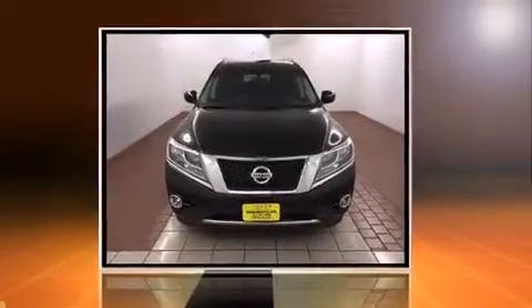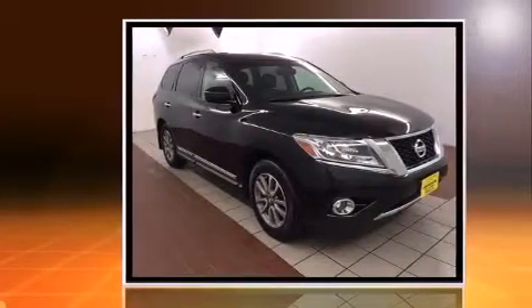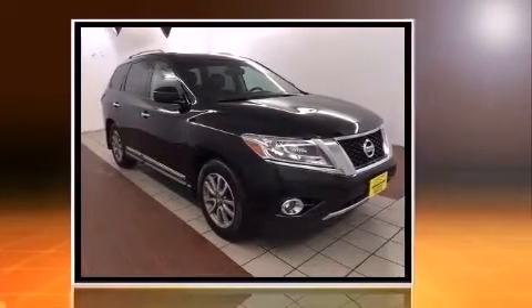Discerning drivers will appreciate the 2014 Nissan Pathfinder. It features an automatic transmission, four-wheel drive, and the 3.5-liter six-cylinder engine.